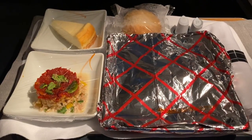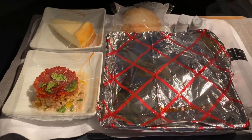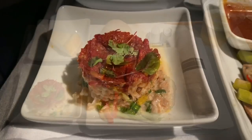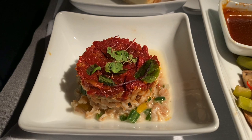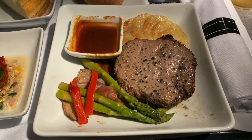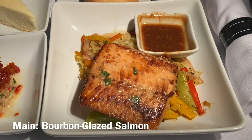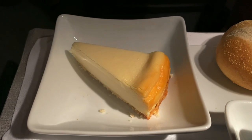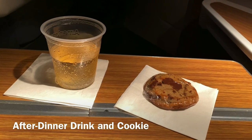To minimize crew and passenger interaction, the entire meal was covered and served on a single tray. The appetizer was sun-dried tomato tartare salad — it tasted fresh and light. For the main, I pre-ordered the peppercorn seared beef. The beef was cooked to a perfect medium; it was tender and also well-seasoned. Meanwhile, my companion had the bourbon glazed salmon, which was nice and flaky. Dessert was a slice of New York cheesecake, which was a sweet end to the meal. The crew also offered us an after-dinner beverage and a cookie.